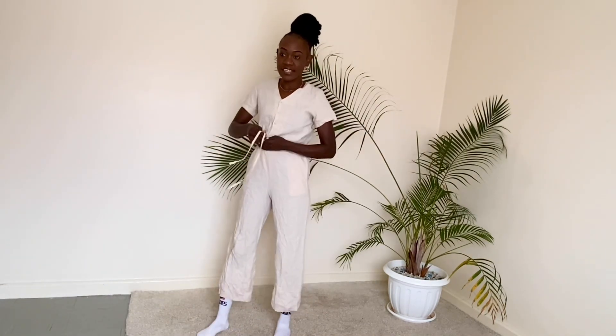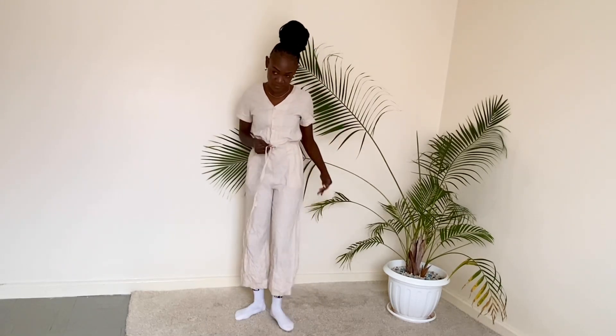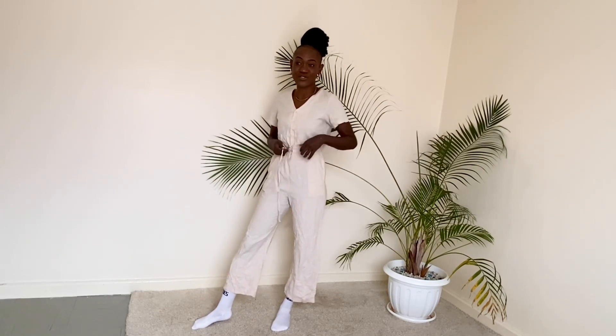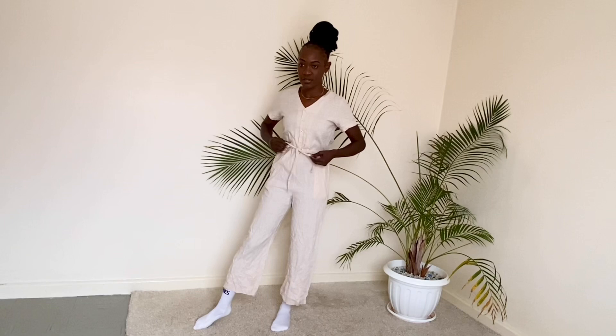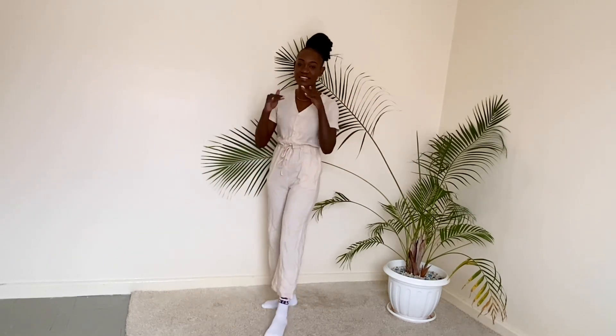The other outfit is this linen jumpsuit. Linen outfits are always just chic and comfortable — that's what I love about them. Imagine wearing this with just some sandals, a nice straw bag and a straw hat. It just feels so chic and cute. And I also love this detail over here because it accentuates your waist. Give me a straw hat and a straw bag and some sandals and I'm ready to go.